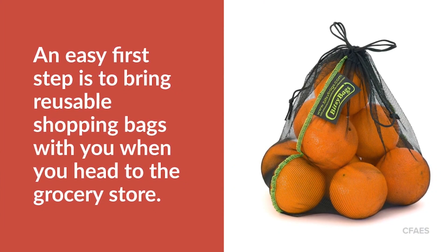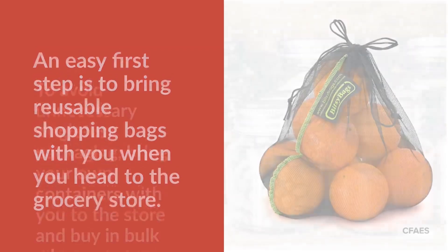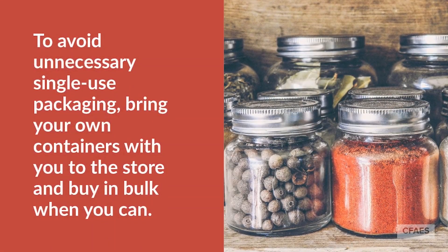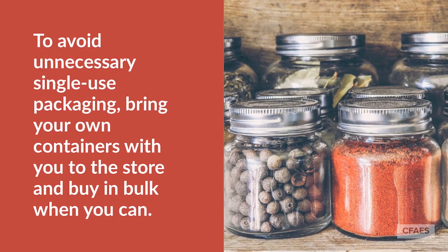An easy first step is to bring reusable shopping bags with you when you head to the grocery store. Also, to avoid unnecessary single-use packaging, bring your own containers with you to the store and buy in bulk when you can.